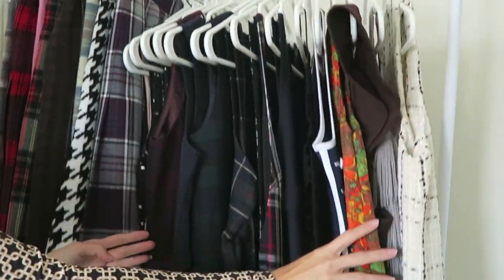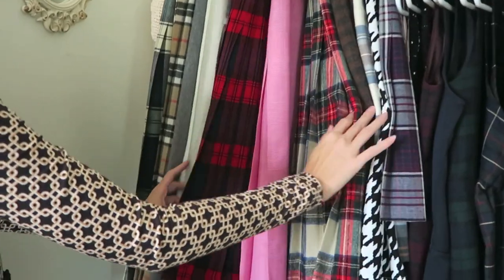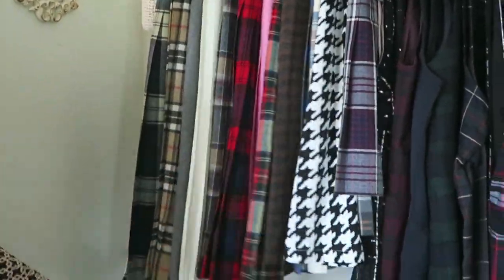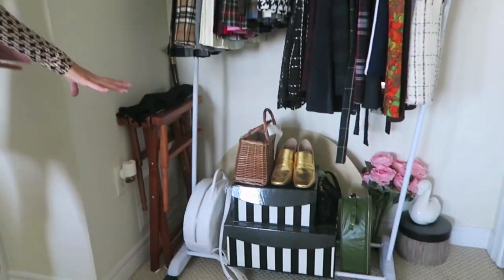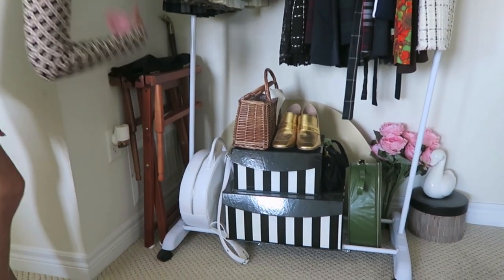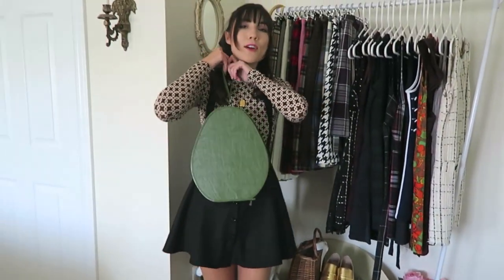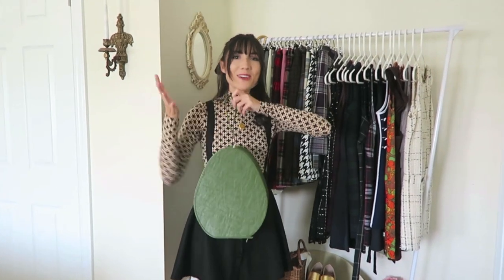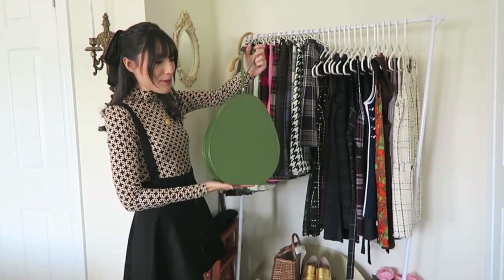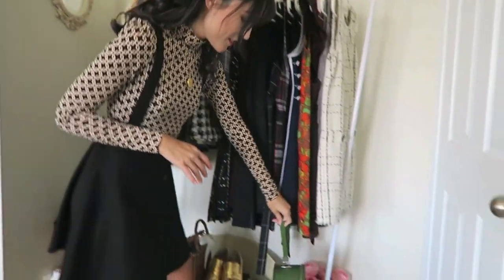On the garment rack I'm hanging all of my sleeveless pinafore dresses, and then beside that I have my long, more 1950s style plaid skirts. Down here I just have some boxes that have cables and silk scarves. I have my circle backpack down here, and then I have this green little bag that I use if I go bowling or something, so I can store my shoes in it. I found it at a vintage store and I just thought it was so cool.